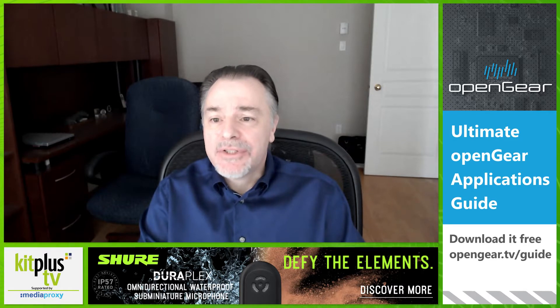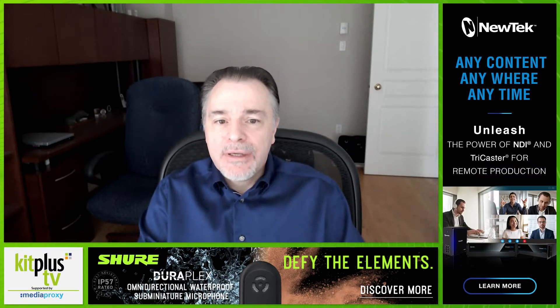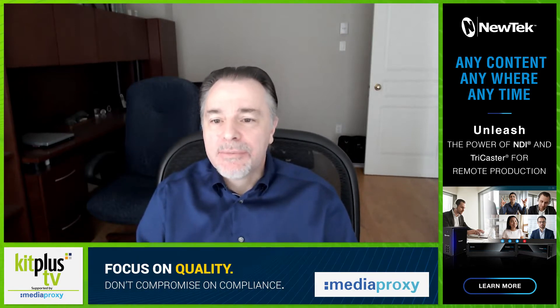The Open Gear frame is now in its fourth generation and supports today's most demanding UHD and IP productions, while still being backward compatible. More Open Gear cards with new capabilities, protocols, and functionality addressing the needs of users are being added constantly. Open Gear continues to offer users the freedom to choose the very best products and technology from a wide set of partners, all managed by the dashboard control system.